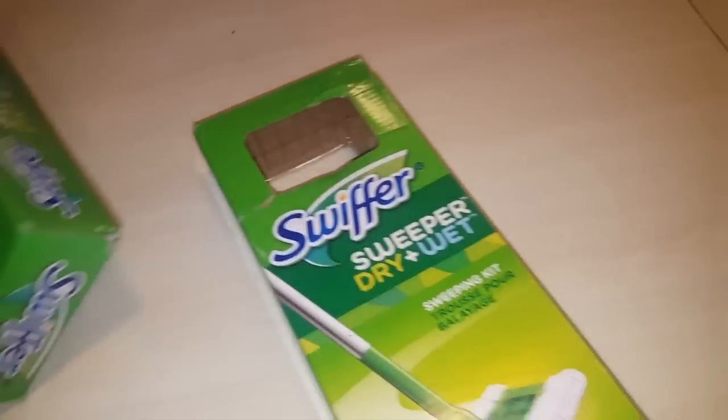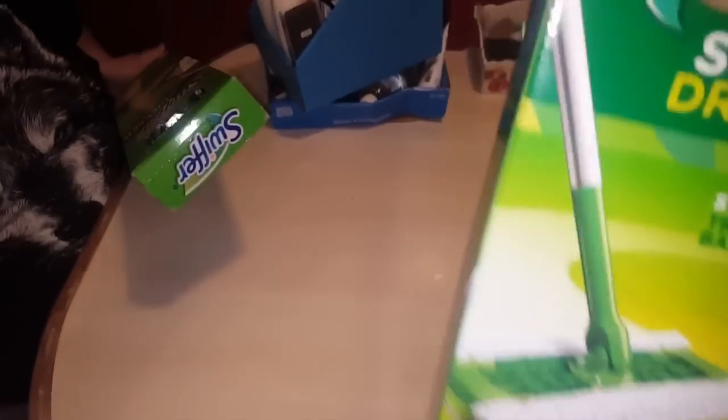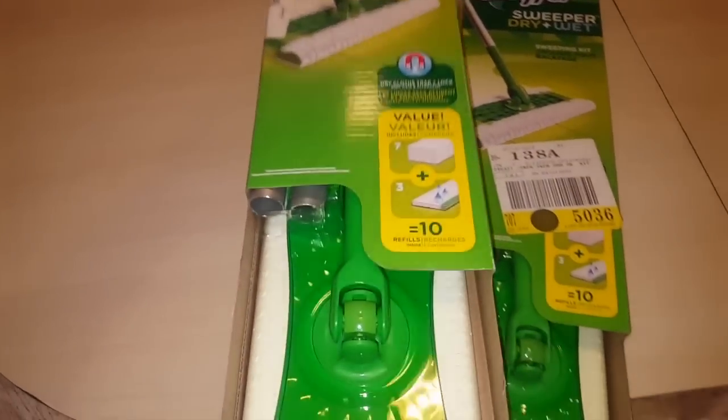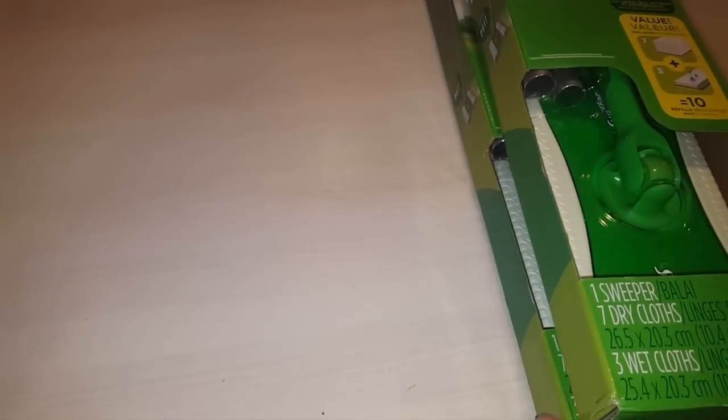Welcome to dumpster diving at CVS. A lot of Swiffer stuff tonight, guys. We have two brand new — I think they're brand new, it looks like they're missing something. Maybe that's just where they put the rack to hold it. Brand new Swiffer dry and wet, two of them. Then there's one of these wet jets, brand new, missing the cartridge in the back but still brand new.